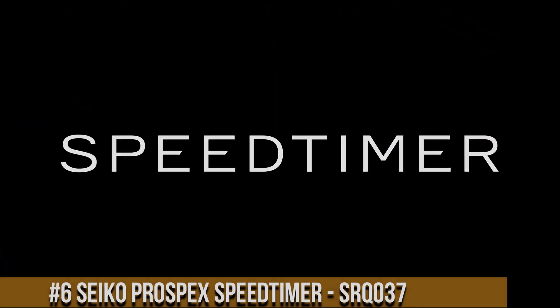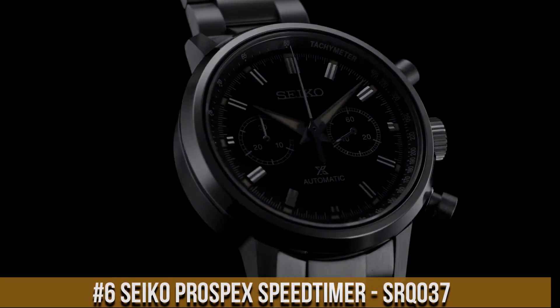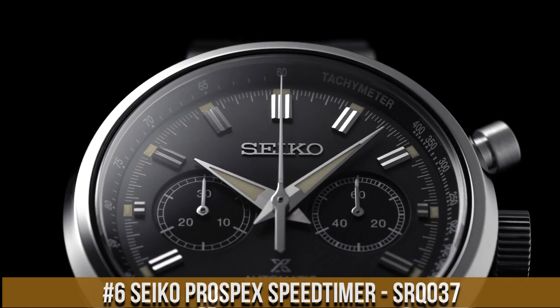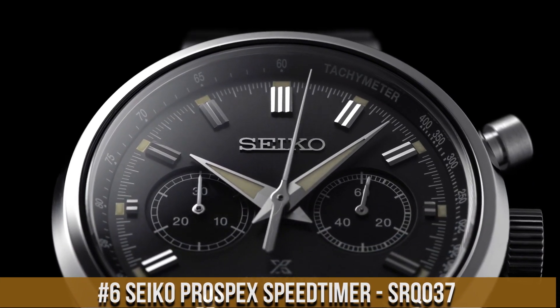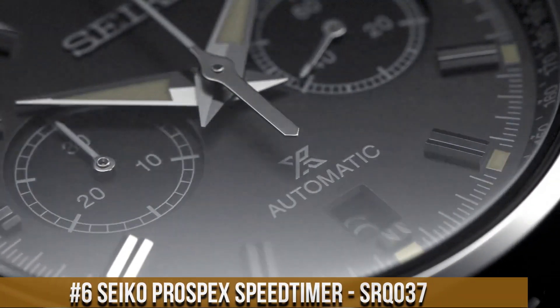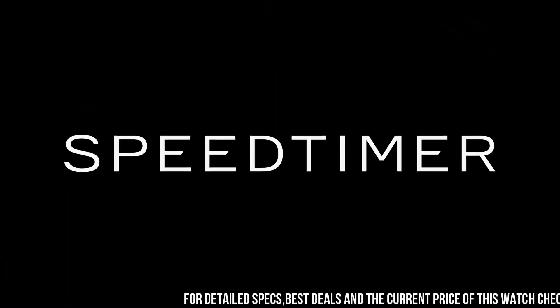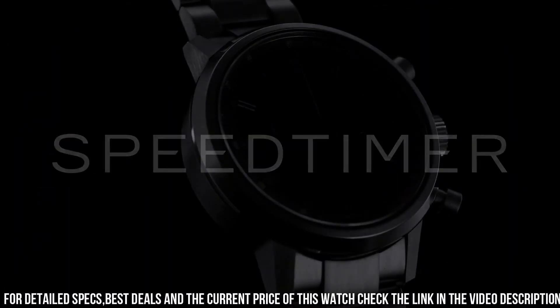Number 6: Seiko Prospex Speed Timer SRQ37. Case material: stainless steel with super hard coating. Case size — thickness 15.1mm, diameter 42.5mm, lug to lug 50.0mm. Crystal: dual curve sapphire crystal. Crystal coating: anti-reflective coating on inner surface. Lumi-Bright on hands and index.